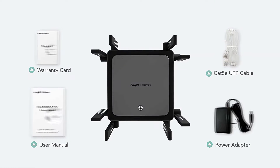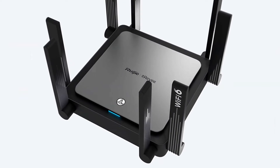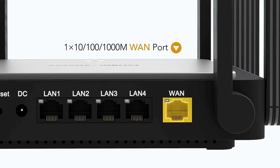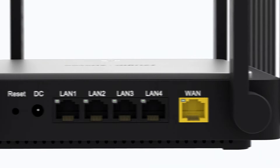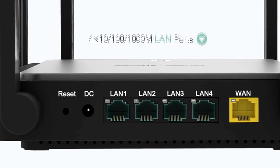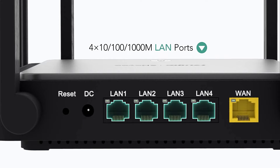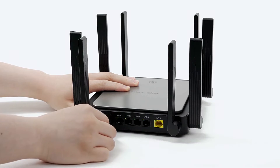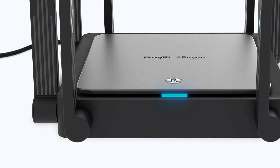The RGEW3200GX Pro is the Red Dot Design Award 2021 winner. It delivers an all-around upgrade of Wi-Fi performance, equipped with Wi-Fi 6 technologies including OFDMA, 1024 QAM, and the latest 802.11ax standard. The 3200GX Pro reaches ultra-fast speeds of 3200 megabits per second, enhancing the overall networking experience for users.